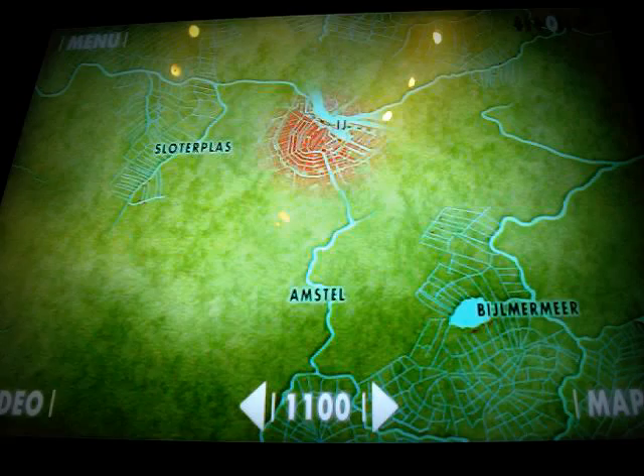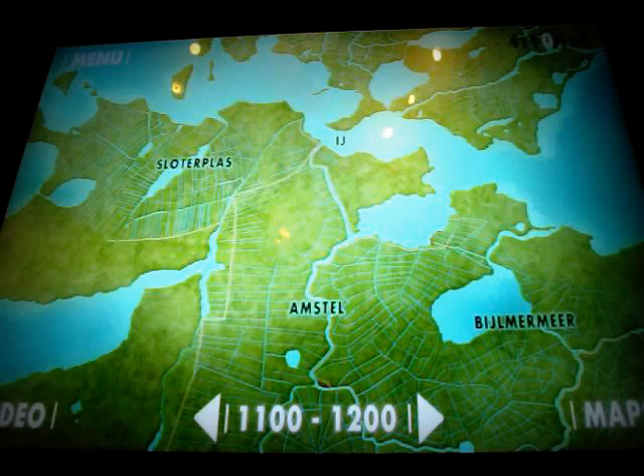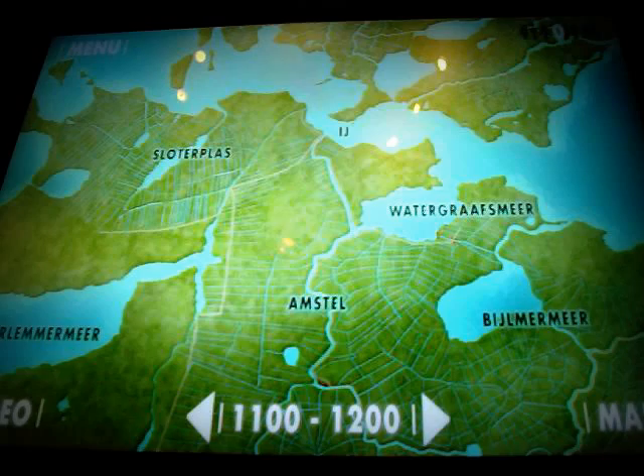In 1250, the sea level rose. Tidal waves burst the dikes, flooded the land, covering it in water. The lakes Haarlemmermeer and Wartekrasmeer were formed. In around 1200, dikes and dams had been built in many parts of Holland. Linked together, they offered protection from the constant threat of flooding. The first villages appeared in the Amsterdam area: Sloten, Diemen, Schellingwalde and Ransdorp, all probably older than the city itself.